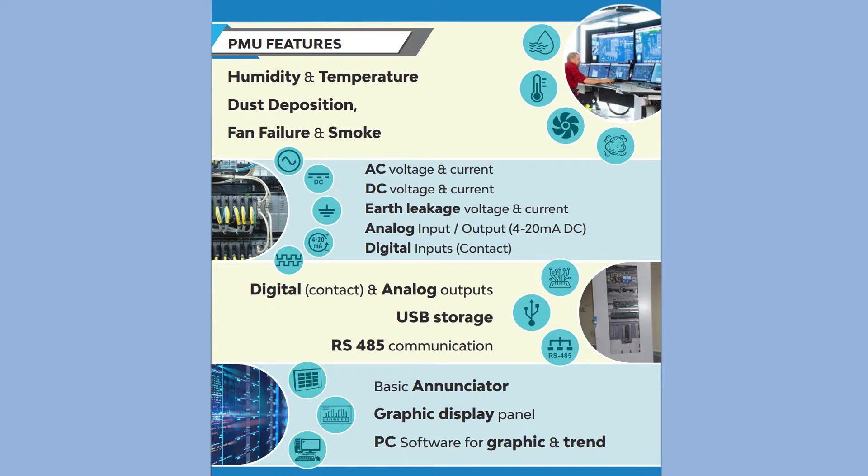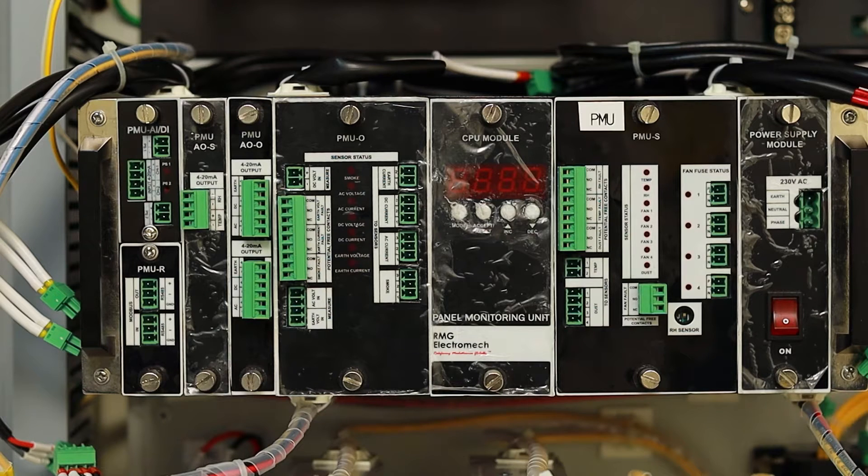Let us now check out the parameters that are monitored. These are: temperature, humidity, dust deposition, fan running status, smoke, AC current and voltage, DC current and voltage, earth current and voltage, 24V DC redundancy failure, and corrosion with third-party sensor. Let us now see what the PMS consists of.